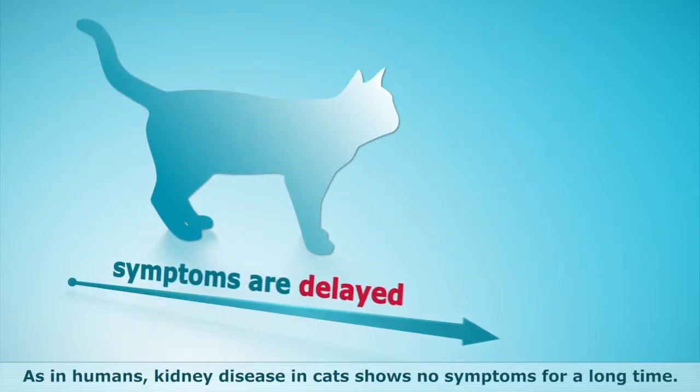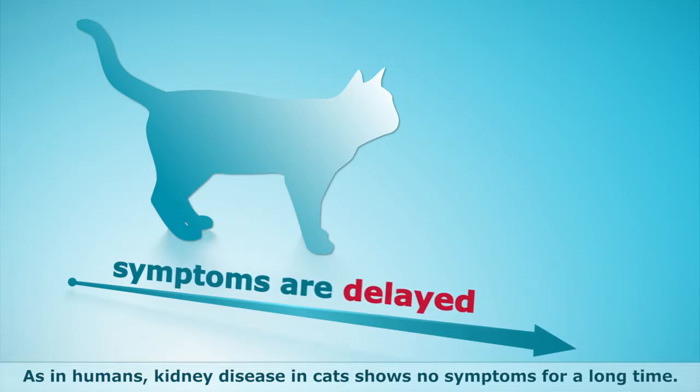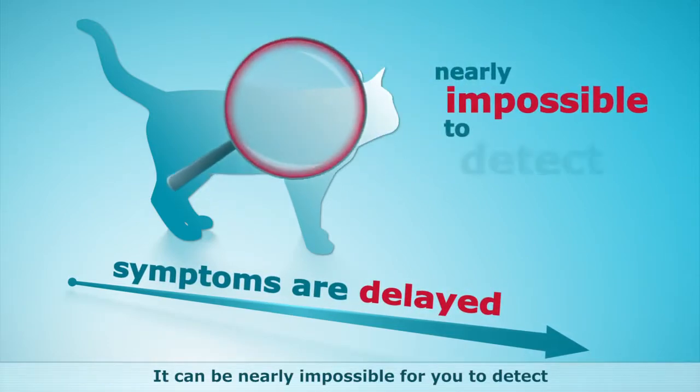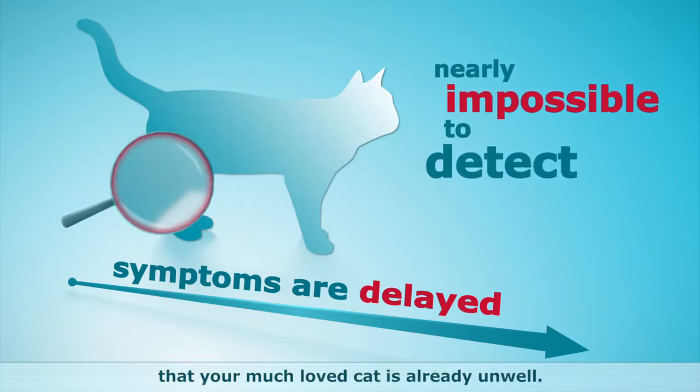As in humans, kidney disease in cats shows no symptoms for a long time. It can be nearly impossible for you to detect that your much-loved cat is already unwell.